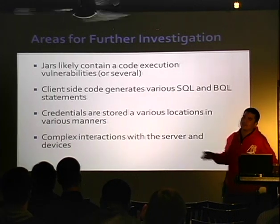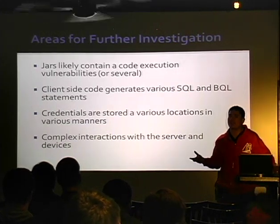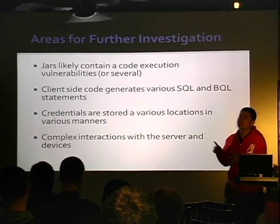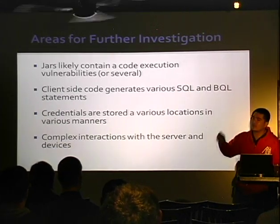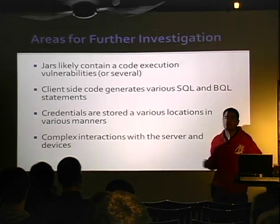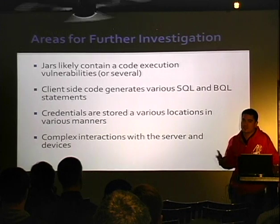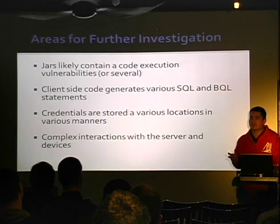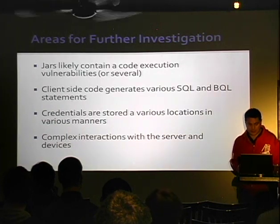The client-side code also generates a lot of weird stuff. There are historians — which are just databases — and you'll see jars that do ODBC, JDBC, SQL Server, Oracle, whatever, and it generates client-side SQL and passes it to those databases. Credentials are stored in a lot of different places — you'll be traversing a jar and just see credentials. There are also weird complex interactions between the server and devices that I don't really understand yet. I'm watching the traffic go back and forth and it doesn't look good.